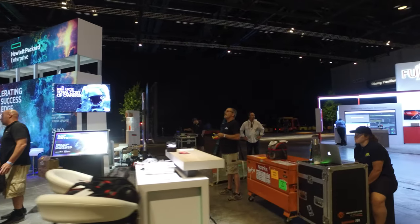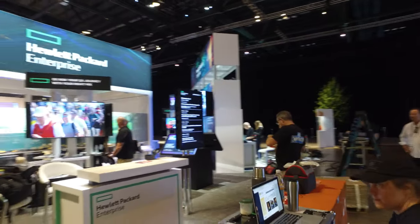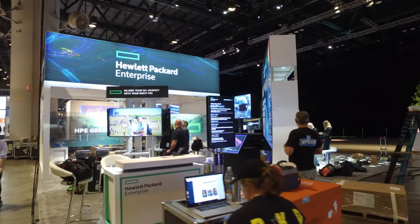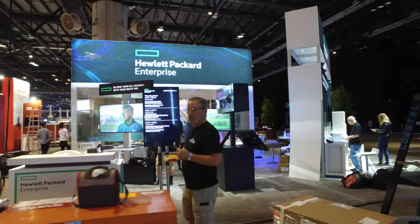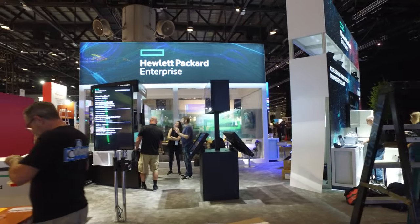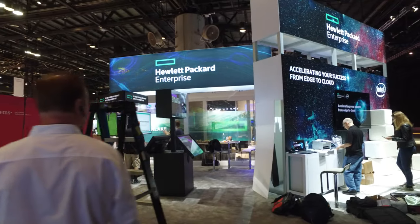I'm walking around the booth right now so you can see what it looks like. This is HPE's booth on Monday evening — final assembly before the show starts tomorrow morning. There's the Accenture kiosk right there in the center.